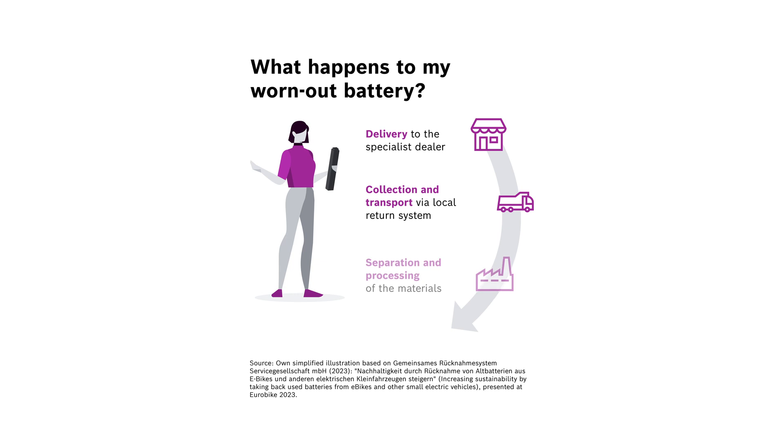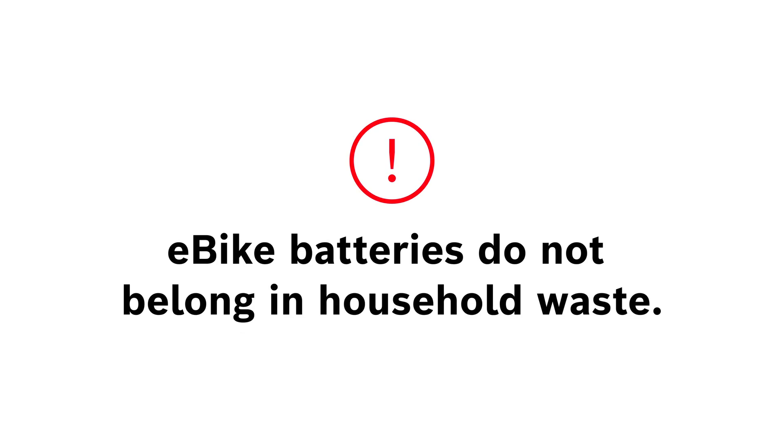Then follows the actual battery recycling, meaning separating and processing of the materials. Eventually, the recovered raw materials are reused in new products, including batteries. For this reason, your eBike battery does not belong in household waste bins.